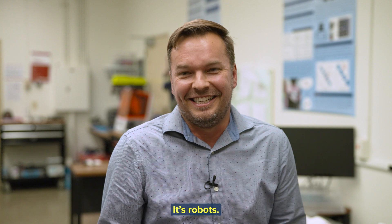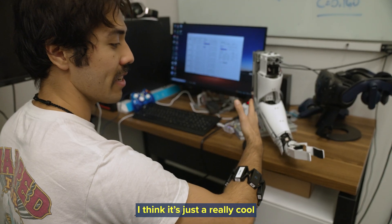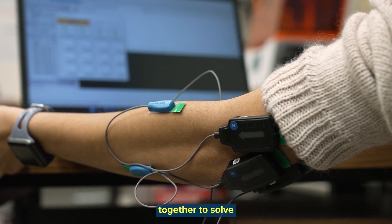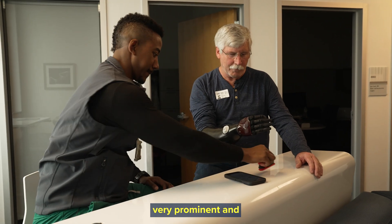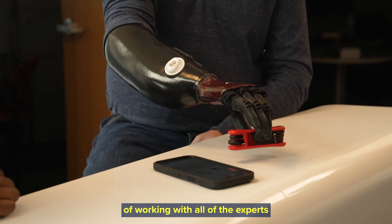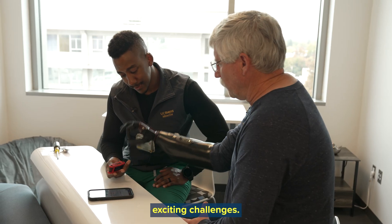It's cool — it's robots, it's people, it's the nervous system. It's a really cool application of a whole bunch of disciplines coming together to solve some problems that are very prominent and very relevant to those that are using these devices. If we do a good job of working with all of the experts across disciplines, we can start to address some very fundamental and exciting challenges.